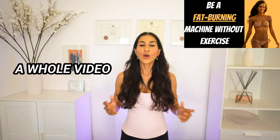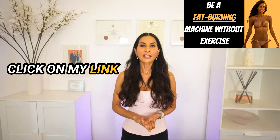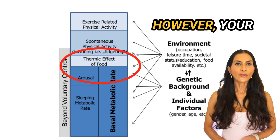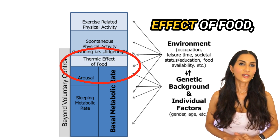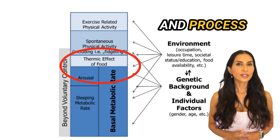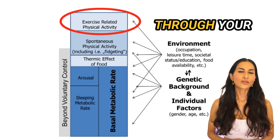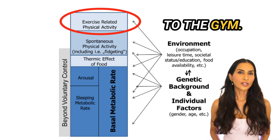I have a whole video about how you can burn energy through NEAT — click the link in the description below. Your body can also burn energy via the thermic effect of food, which is the energy required to digest, absorb, and process nutrients. You can also burn energy through planned physical activity, like going for a walk or going to the gym.